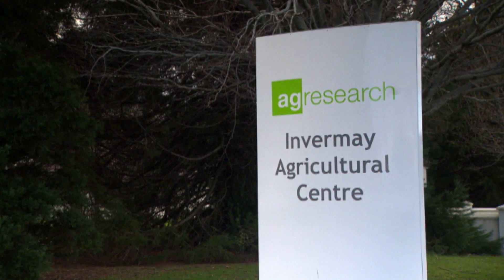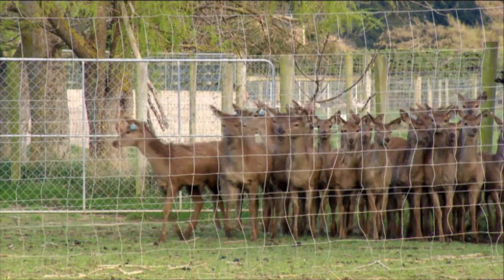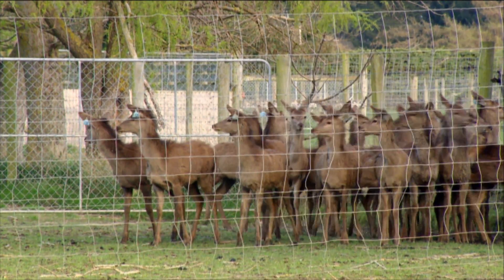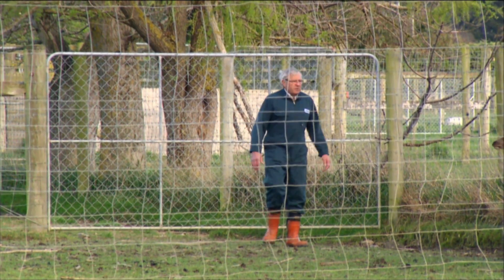Johne's disease is a common cause of death and reduced growth rates among deer, sheep and cattle. AgResearch and the University of Otago began working together in 2004 and over three years have begun to map the genes they believe play a role in producing either susceptibility or resilience to the disease in deer.